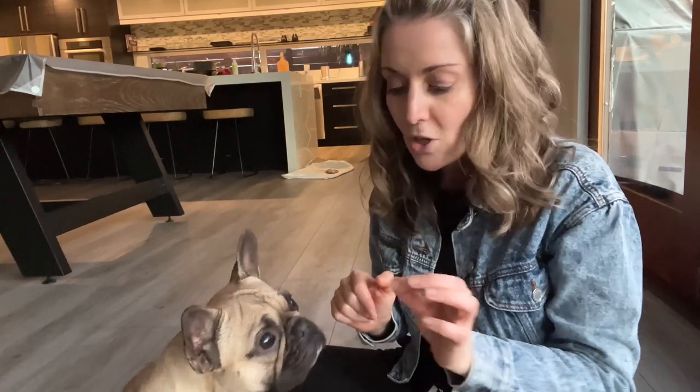So in addition to our coyote vest — make sure to check that out in a separate video — I got her some dog goggles, and they are sexy and cute. Here they are, and I wanted to show you how cool they are.